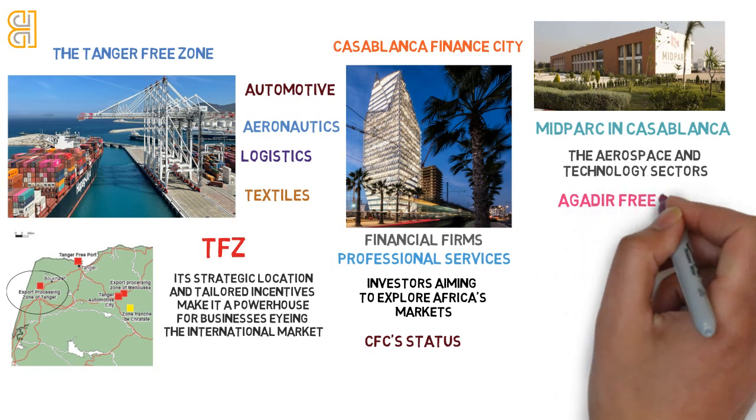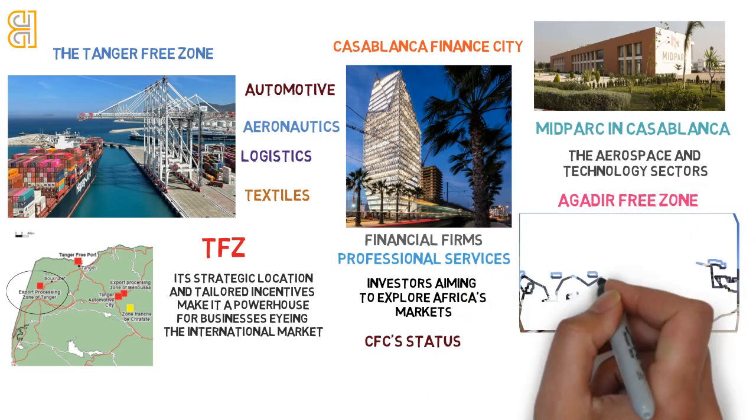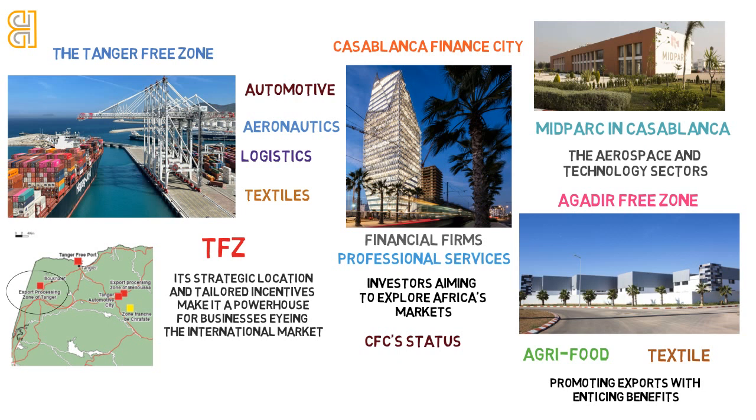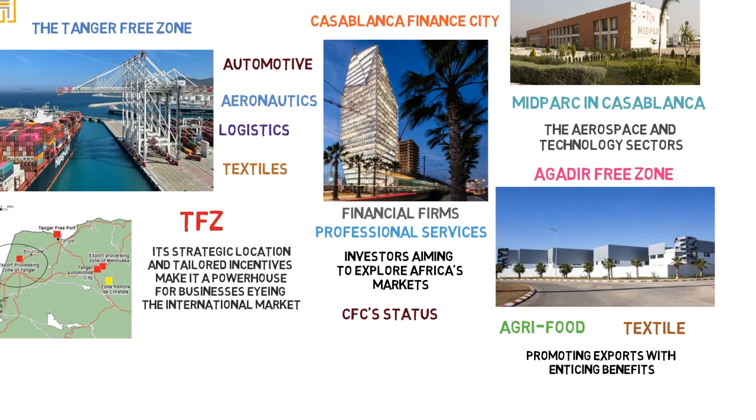Nestled in the vibrant region of Akater, this free zone caters to agri-food, textile, and various industrial sectors. Promoting exports with enticing benefits, its diverse focus makes it a versatile choice for businesses across a broad spectrum.